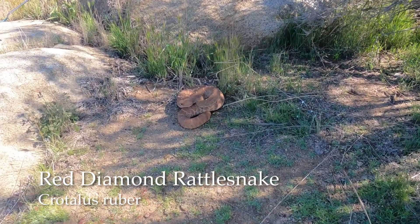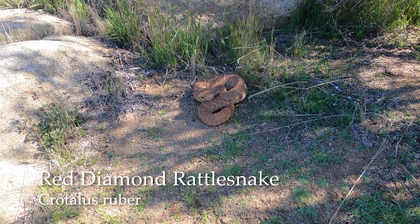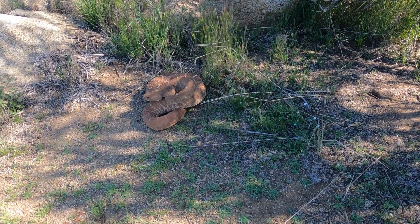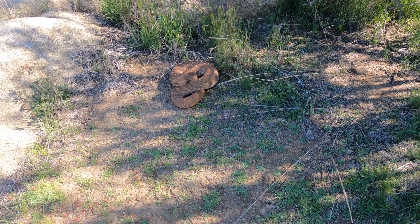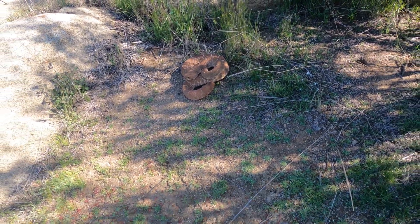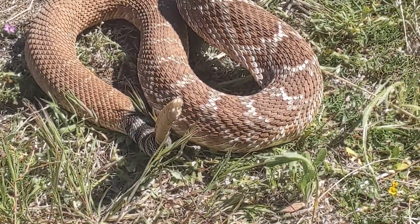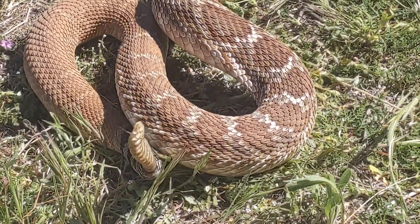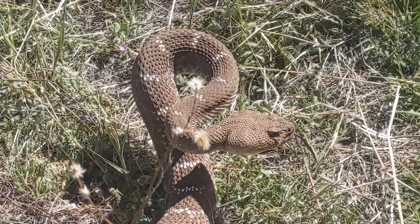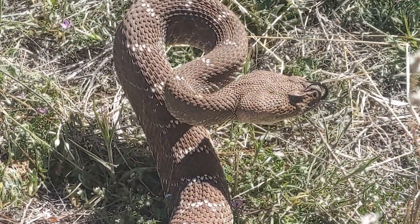And here we go, our first herp of the day. Very exciting — this is a red diamond rattlesnake. We just walked up upon it, really cool. They're a species of special concern here in California, and they're one of our larger rattlesnakes. Really awesome to see. Now listen to this rattlesnake — not just the rattle, but listen to him breathe. It is incredible how loud this is. Just amazing to see it breathe in so much to try to scare us off.